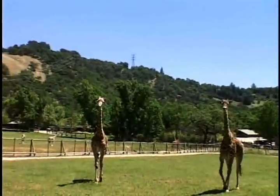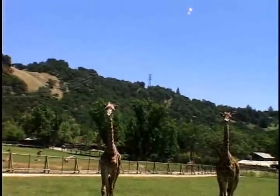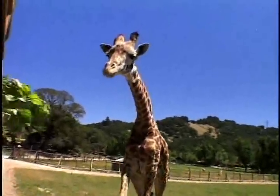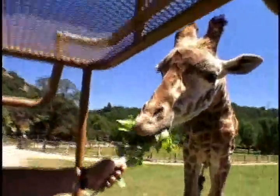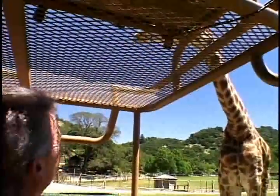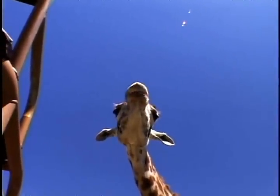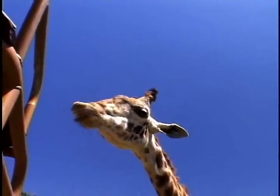Word must have spread about our supply of tasty branches. We were swarmed by more giraffes as we drove through the park. They weren't shy or dainty eaters — a branch disappeared almost instantly. This is something you'll never experience in a zoo. You've got to come up here and hang out with me to do this kind of stuff.